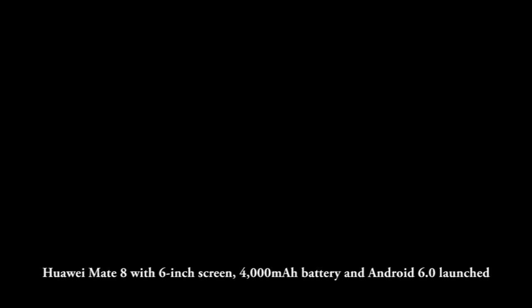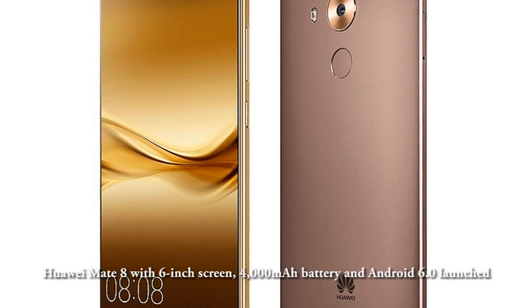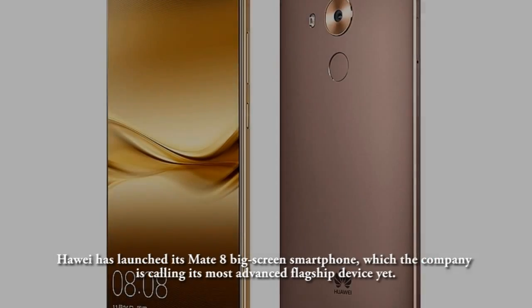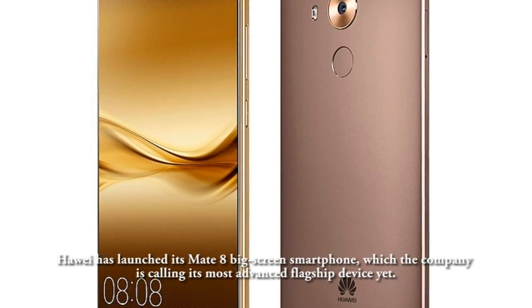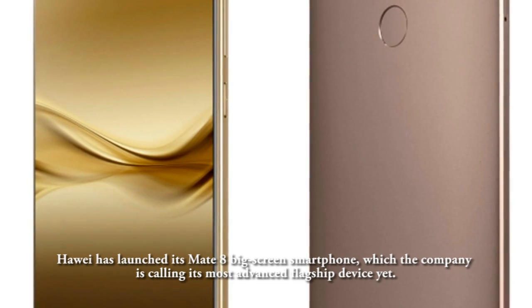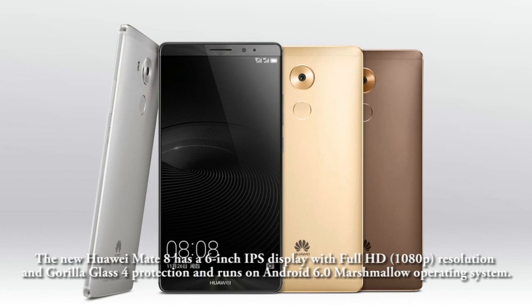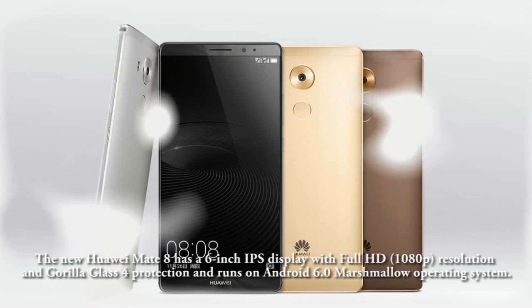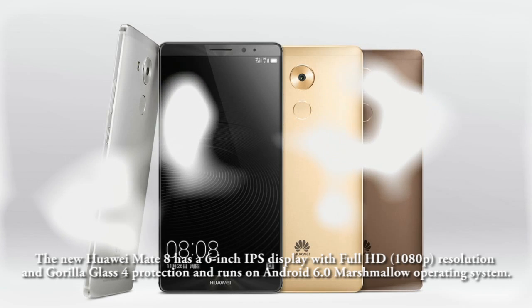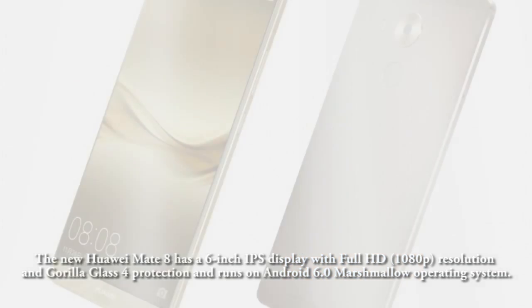Huawei has launched its Mate 8 big-screen smartphone, which the company is calling its most advanced flagship device yet. The new Huawei Mate 8 has a 6-inch IPS display with Full HD resolution and Gorilla Glass 4 protection, and runs on the Android 6.0 Marshmallow operating system.